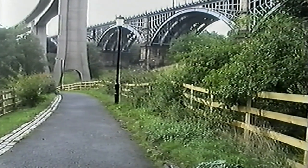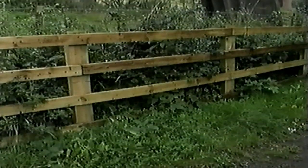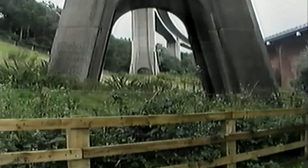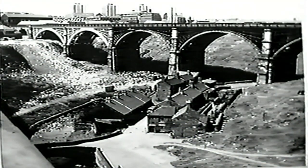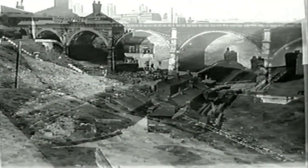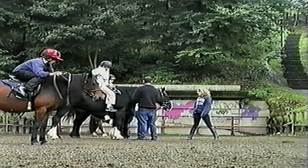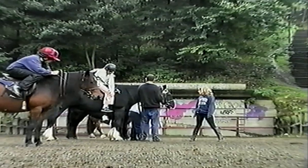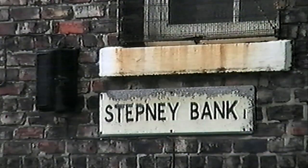The Ouseburn Valley has been enormously improved. Who could imagine that an area once used as a council refuse tip could be transformed into such an attractive place? An equestrian arena now adjoins the old Ouseburn culvert entrance, prompting the narrator to walk up Stepney Bank to learn more about it.